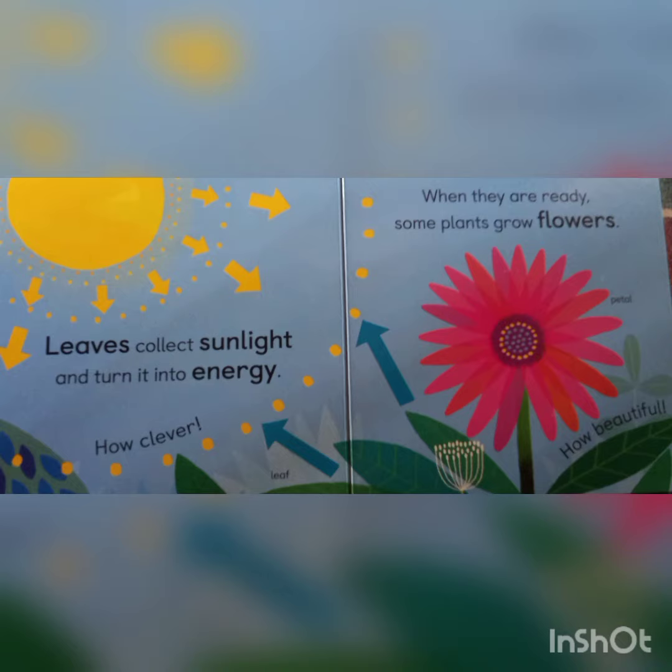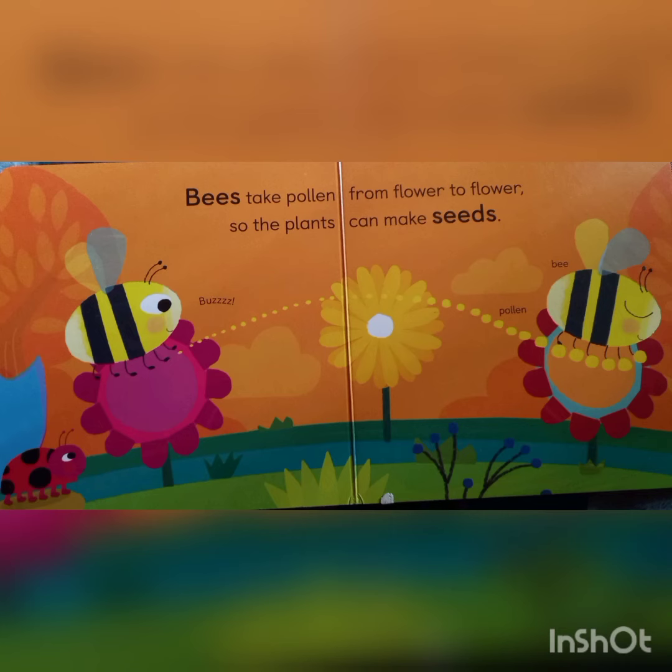When they are ready, some plants grow flowers. How beautiful! Bees take pollen from flower to flower so the plants can make seeds.